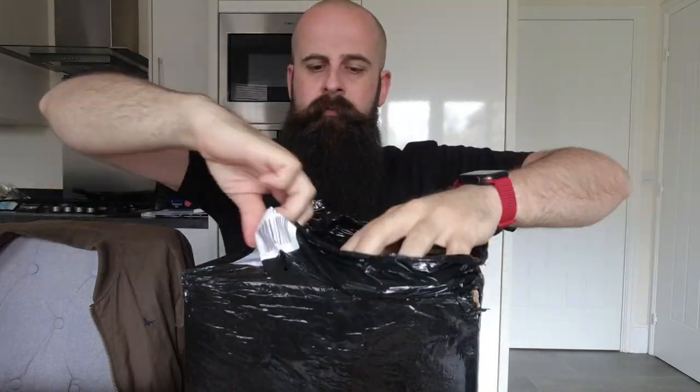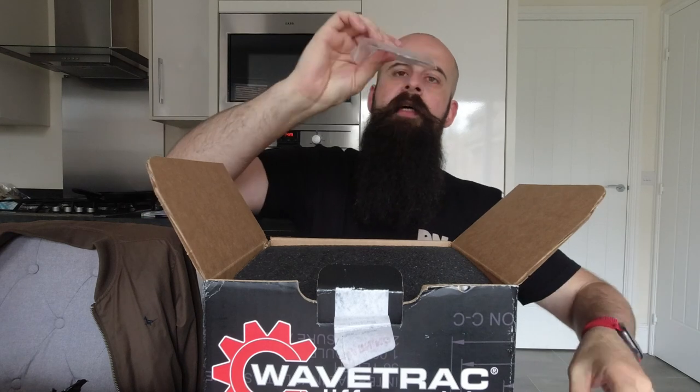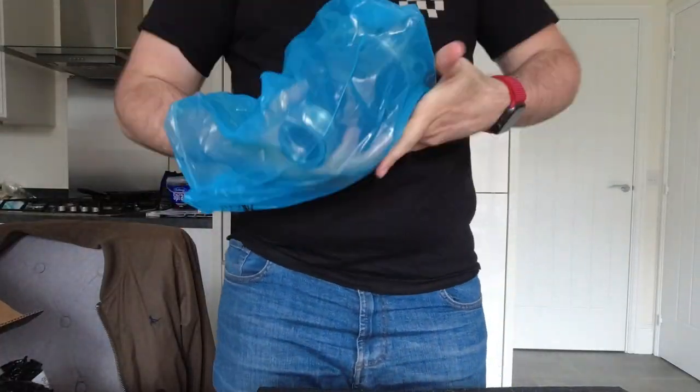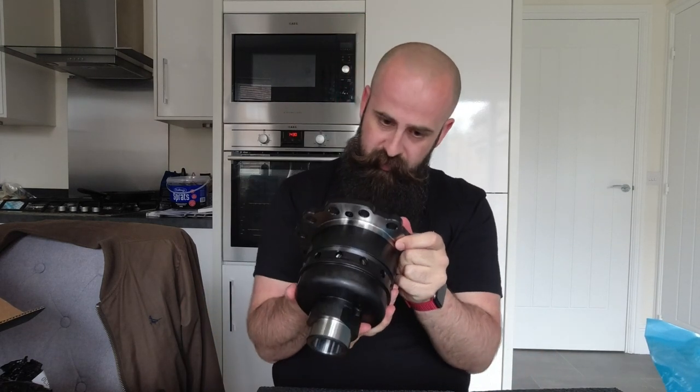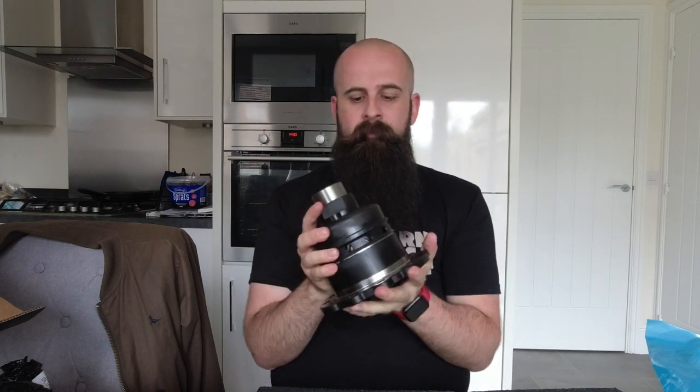Let's open it up. And here we have it — the Wavetrack differential. Now, it has got some bite marks. I didn't get peckish — my dog did. But thankfully he only nibbled at the corners of the box rather than the ATB. That's a hefty piece of kit, weighs quite a lot as you can imagine. It's going to have a lot of power transferring through it, so it needs to be up and capable of the job. This is going to be replacing my standard open differential that's in the vehicle.